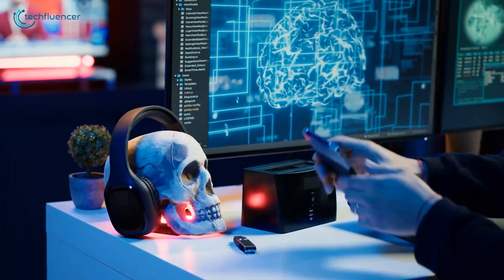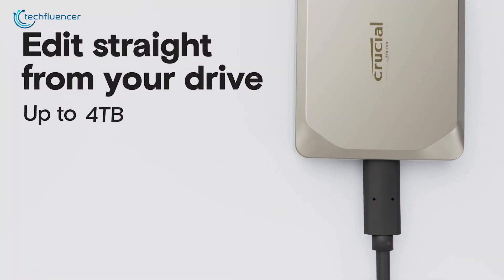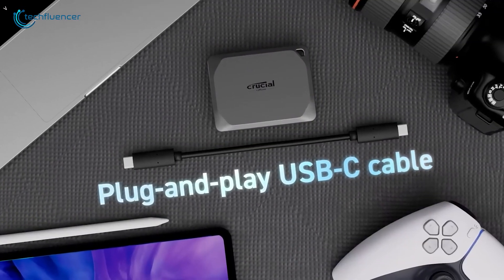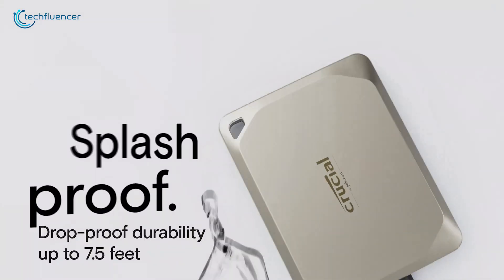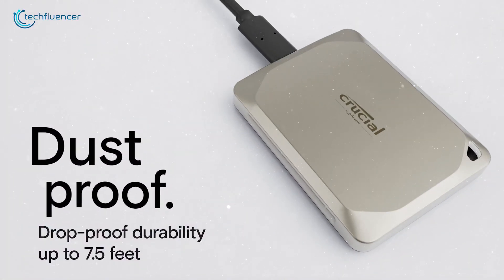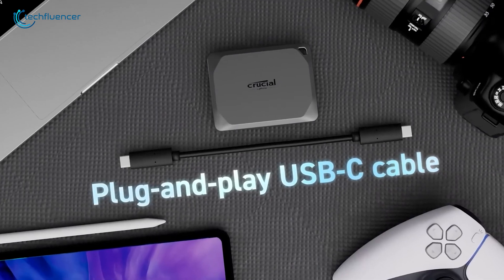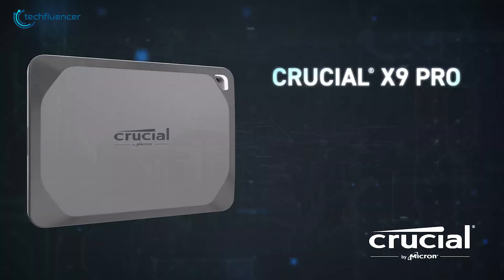Last up is the Crucial X9 Pro — a small but powerful SSD that can handle just about anything. Available in configurations up to 4TB, it utilizes the USB 3.2 Gen 2 interface to deliver high-speed data transfers and compatibility with most modern devices. Out of the box, the drive's exFAT formatting ensures immediate functionality across Mac, Windows, Android, iPad, Linux, and gaming consoles like Xbox and PlayStation. Ruggedness is built into its design with an IP55 rating for protection against dust and water, and the ability to withstand drops from up to 7.5 feet. Security is covered with 256-bit AES hardware encryption. While it's a highly versatile and durable SSD, it comes with a short USB-C cable and no USB-A adapter, which could be inconvenient for some users. With a 5-year warranty to back it up, the X9 Pro is both practical and reliable for your Mac Mini M4.